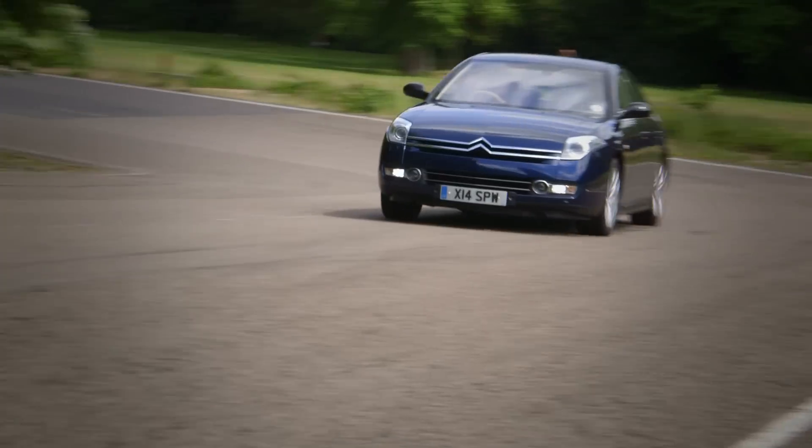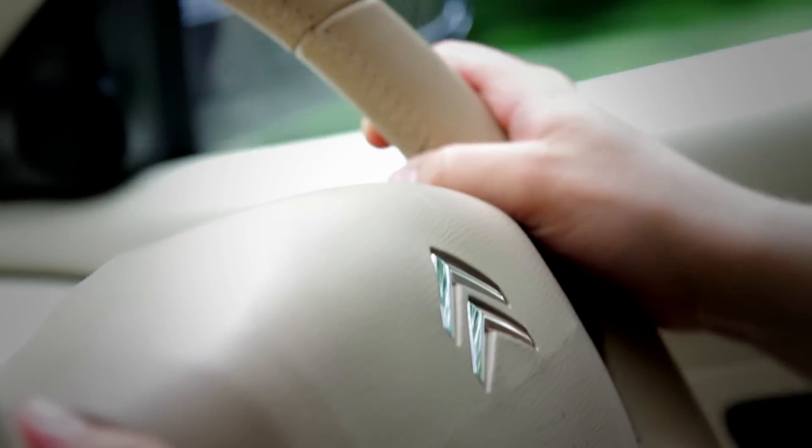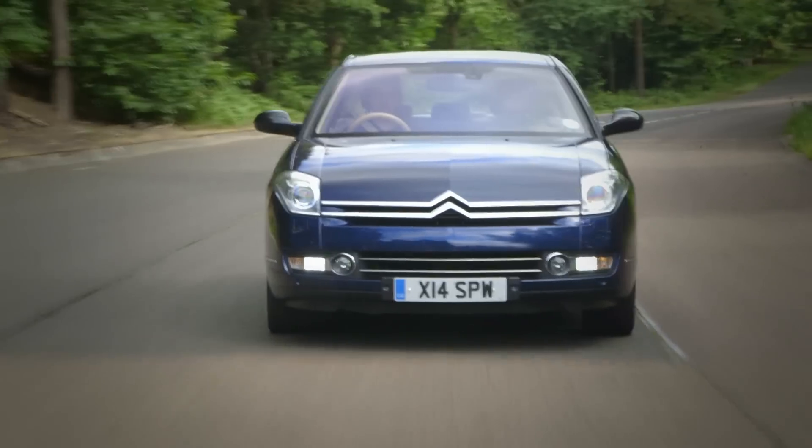We all know that big French executive cars don't have the most glowing reputation for used car markets. But for this kind of money, you can have any number of bland, generic executive cars. Why not go for something a bit more timeless?